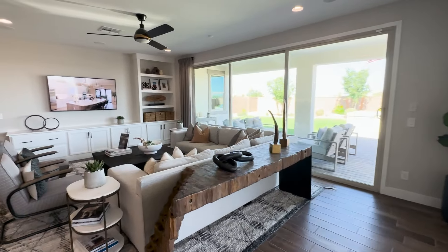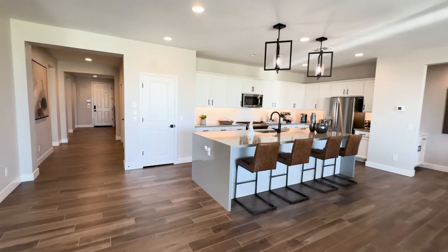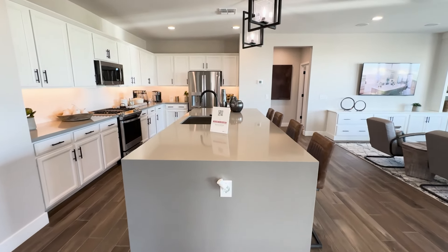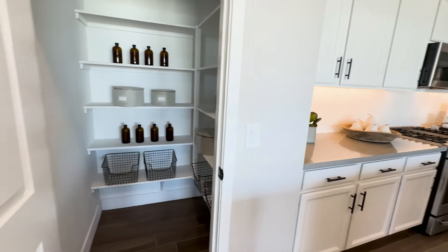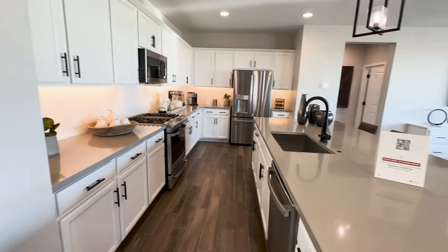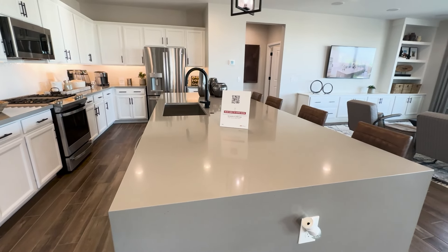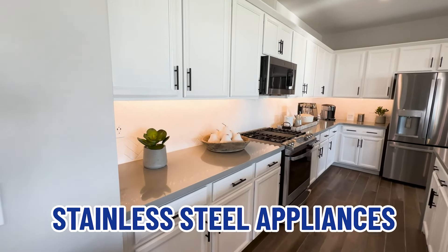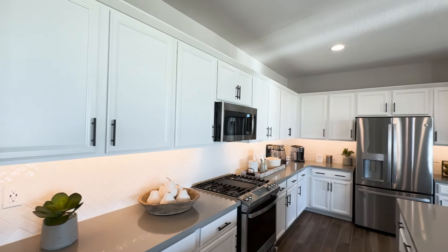It is 2,392 square feet — just under 2,400 square feet. Look how long that island is. It's big. Here's your pantry — nice size walk-in pantry. Another nice look at that long island: comfortably seats four, could put five or more. They have stainless steel appliances, a gas stovetop and oven, lots of cabinets, and lots of counter space.